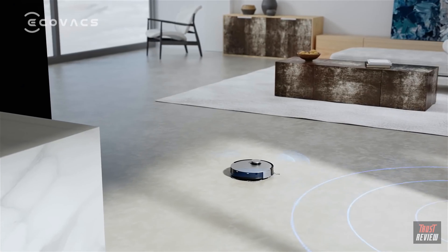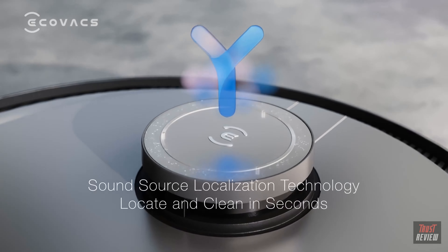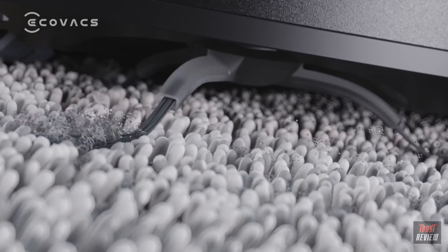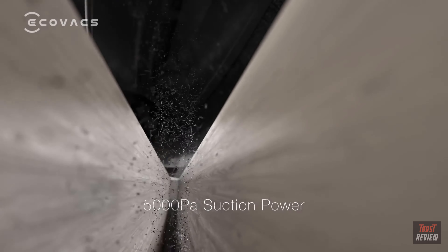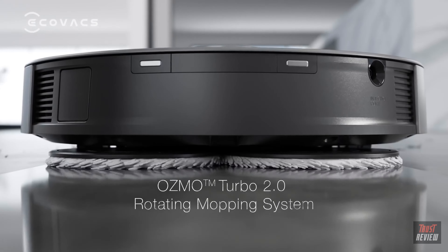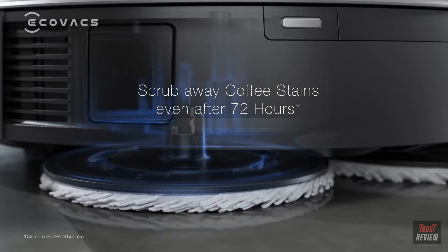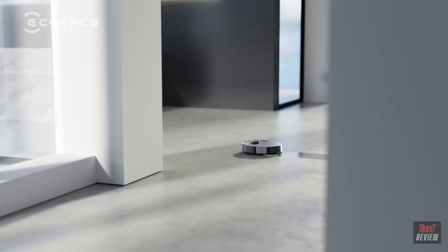Okay Eco, follow my voice. No problem, I will start cleaning now. The exclusive four-stage deep cleaning system with 5,000 Pa suction power. The second generation of Osmo Turbo technology — scrub away tough coffee stains even after 72 hours. Unleash the ultimate cleaning power.